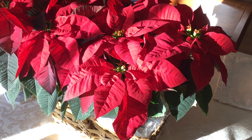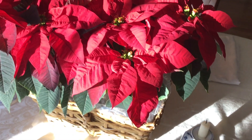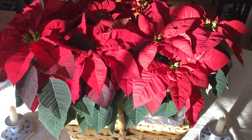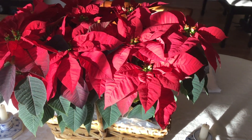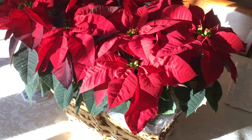Poinsettia pulcherrima, as it is known by its scientific name, is a beautiful red and green plant that is native to Mexico and as far south as Guatemala. This plant was used in Aztec traditional herbal medicine for centuries before it became a popular Christmas plant.